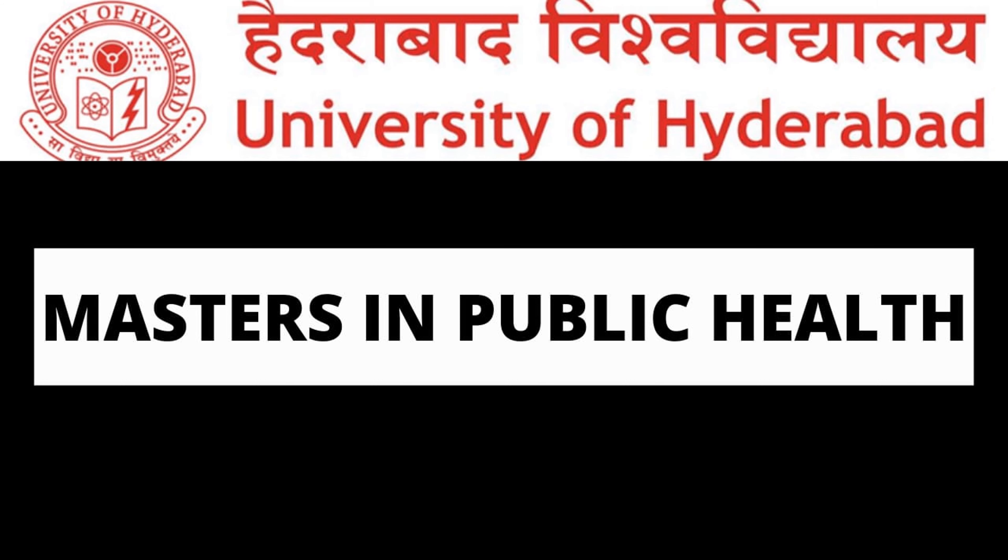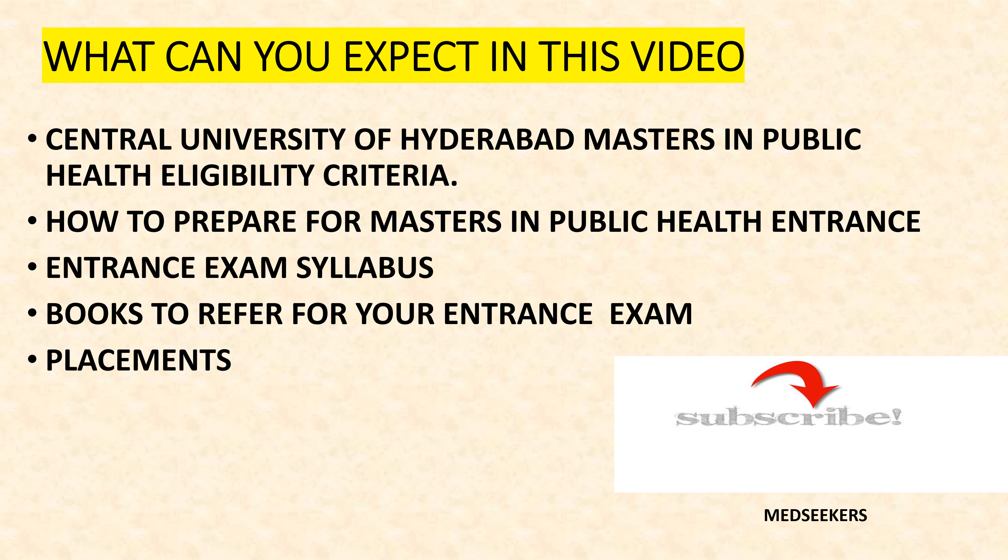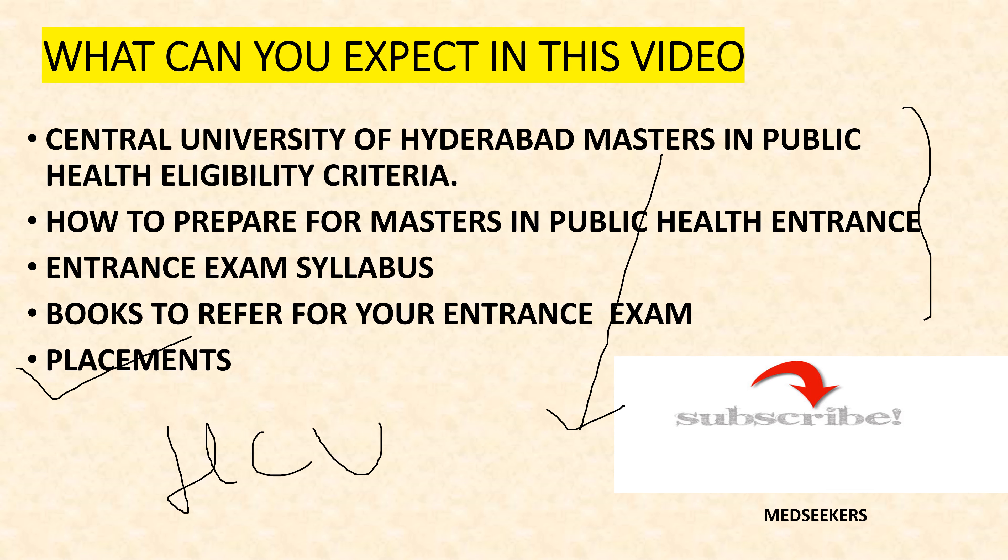Hearty greetings and good evening everyone. How are you all? I hope everybody are doing good and staying safe. In this video I will be talking about Central University of Hyderabad Masters in Public Health Program — how should a student prepare for the entrance exam, what is the entrance exam syllabus, what are the ideal books to refer, and do they have a placement cell? If you are a student interested in Hyderabad Central University, stick on to this video till the end.